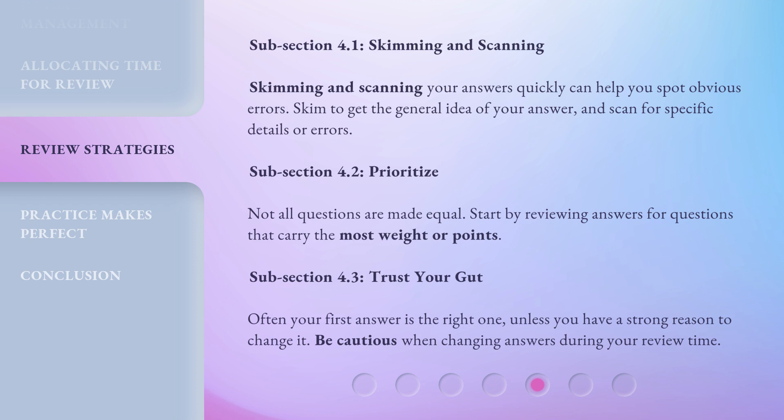Subsection 4.2: Prioritize. Not all questions are made equal. Start by reviewing answers for questions that carry the most weight or points.